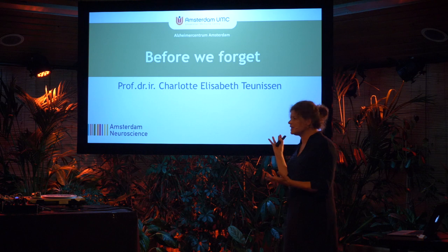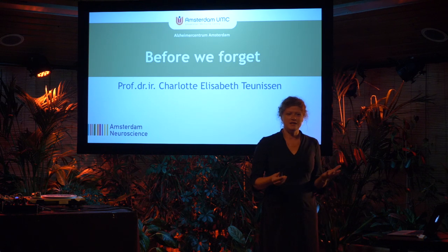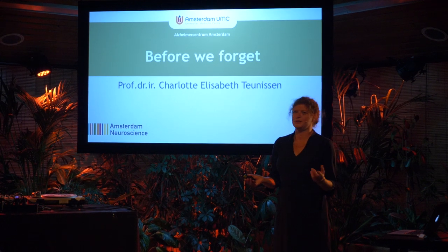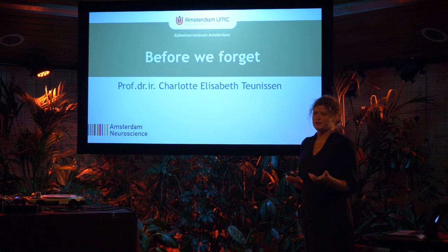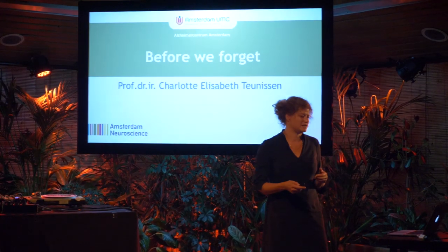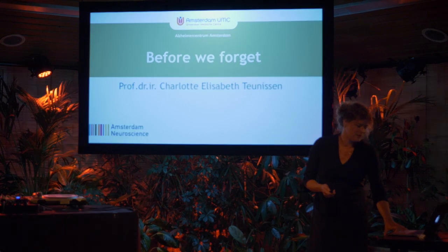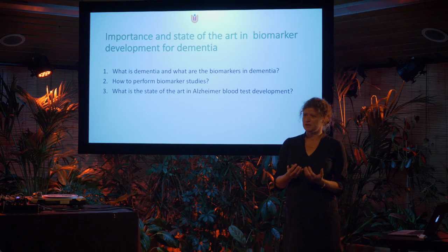I'm very pleased that we are at the beginning of my presentation. I'm also very pleased that there are so many young people. I didn't expect that because Alzheimer's is a disease of the aging population. But you're here to learn more about Alzheimer's disease, and I'm going to inform you about the state of the art of Alzheimer's disease and the Alzheimer's blood test.